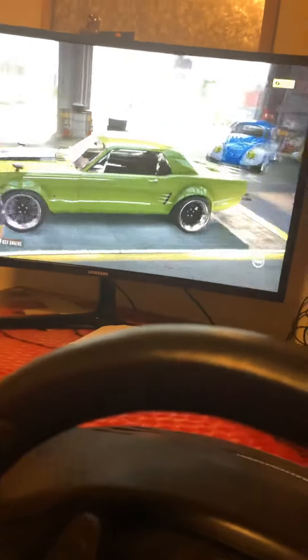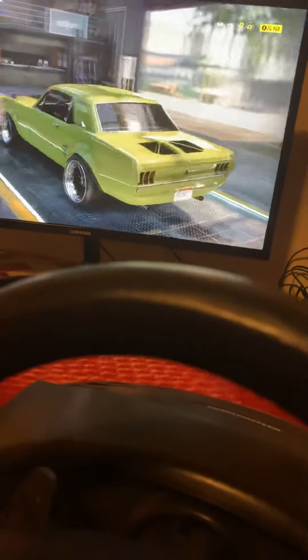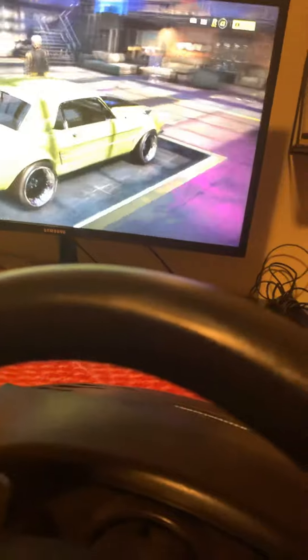Then we have my 1965 Ford Mustang. I love this color, and then with the black scoop.